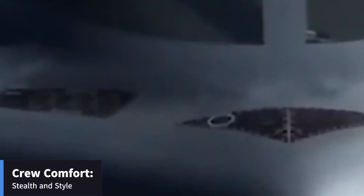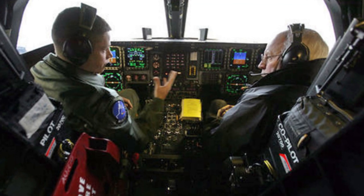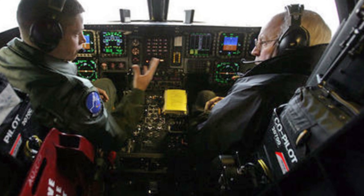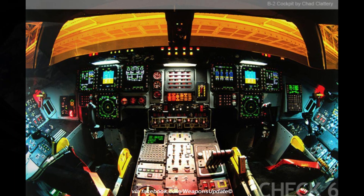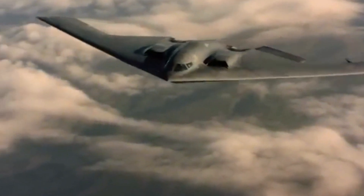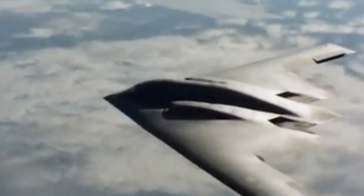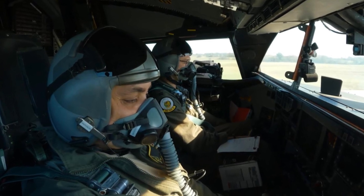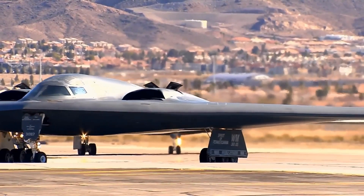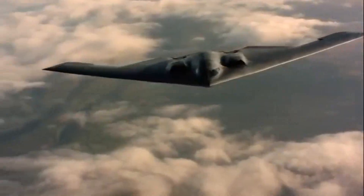While the B-2 is all about stealth and firepower, let's not forget the crew. The aircraft is designed to accommodate two pilots with ergonomic seats and state-of-the-art avionics. Long-range missions can last over 40 hours, so the B-2 includes provisions for crew rest, such as a small sleeping area and a toilet. Pilots have access to advanced navigation and communication systems, crucial for maintaining situational awareness. The cockpit is equipped with multi-function displays providing real-time data on everything from flight status to weapon systems, reducing cognitive load on pilots.